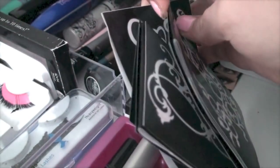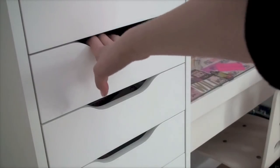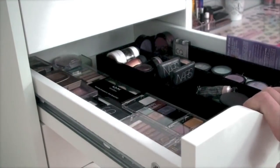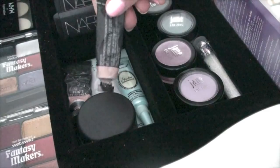In the next drawer I keep my eye primers, glitter, and eyeshadows. Starting with eye primers, I have two MAC paints, Too Faced Shadow Insurance, and my MAC paint pot in Gingersnap Treasure — it's a pro longwear paint pot.